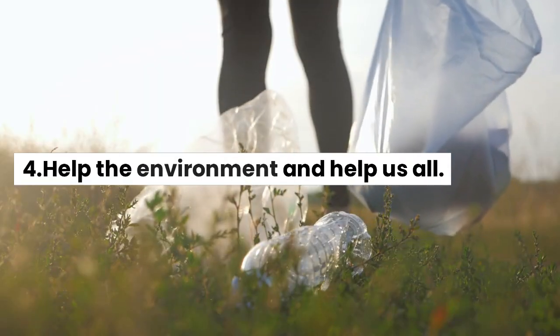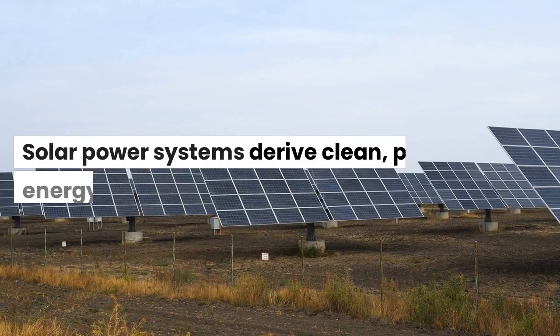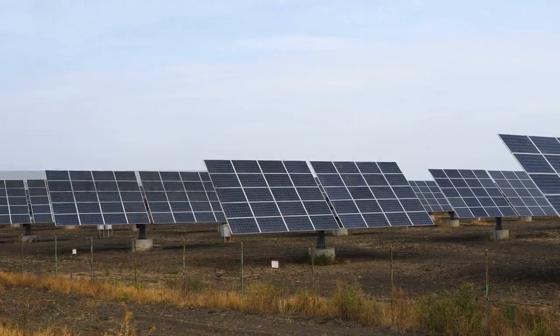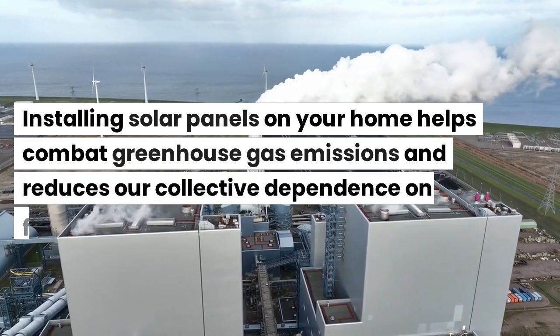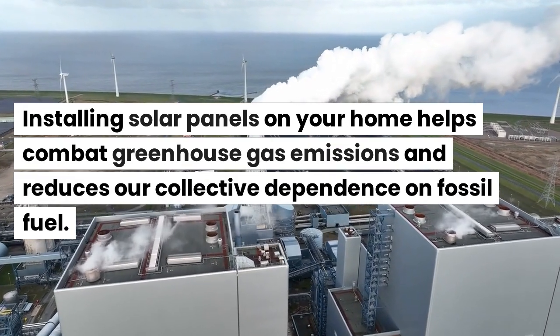Benefit 4: Help the Environment and Help Us All. Solar power systems derive clean, pure energy from the sun. Installing solar panels on your home helps combat greenhouse gas emissions and reduces our collective dependence on fossil fuel.